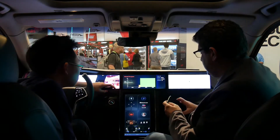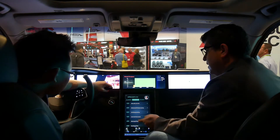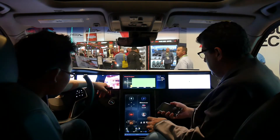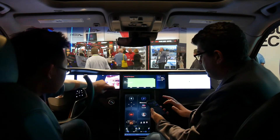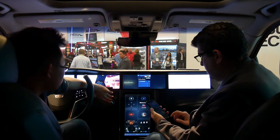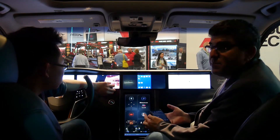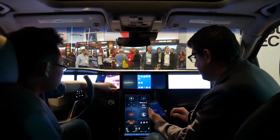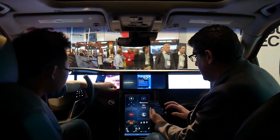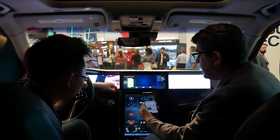We have standard connectivity where you connect to your phone with your contacts and calendar, but we can also do things like screen mirroring — I can mirror the contents of my phone to any screen, the front or even the rears.